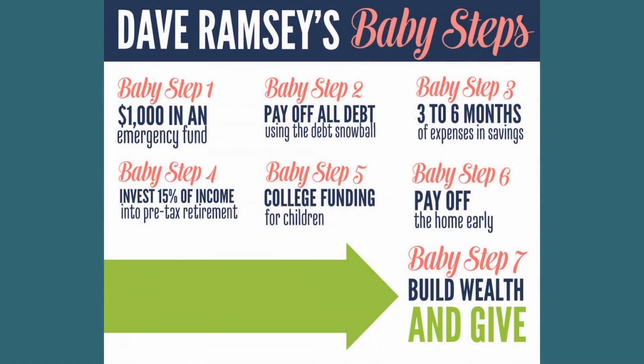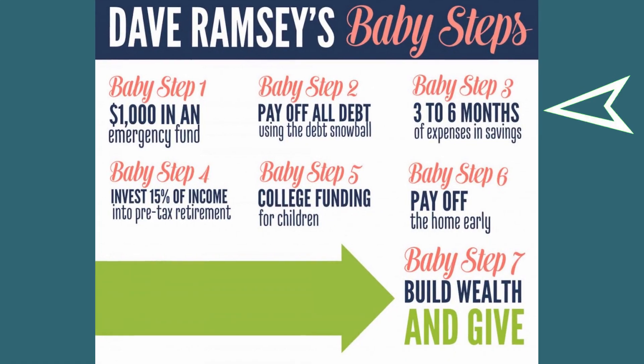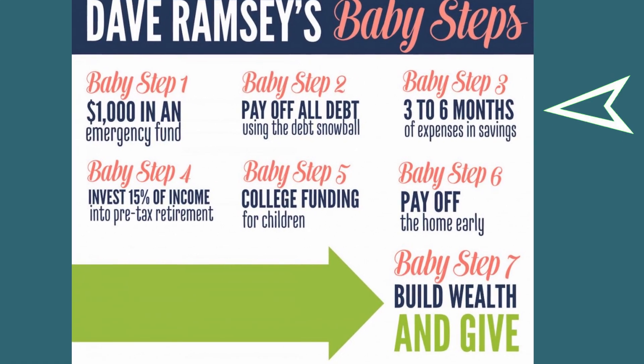Hey, I hope you're doing well today. I am doing well myself. In today's video, I'm sharing with you my progress through baby step three. If you don't know, baby step three is step three in Dave Ramsey's seven steps to wealth building. Baby step three is to save three to six months of living expenses in an emergency fund.